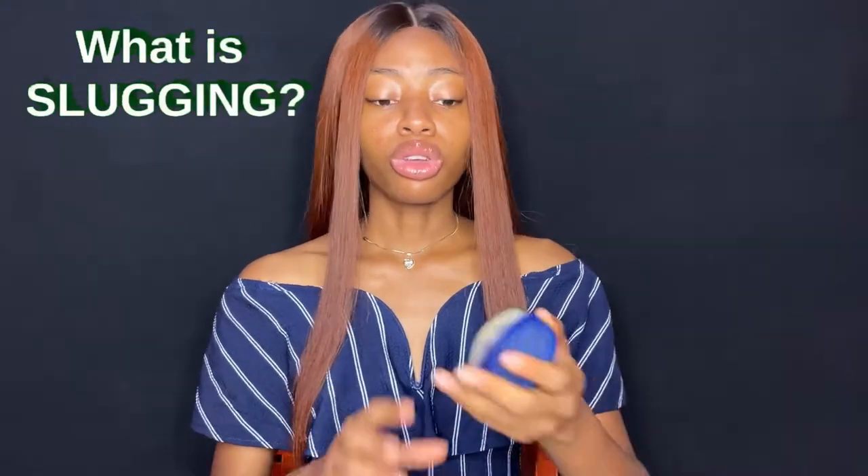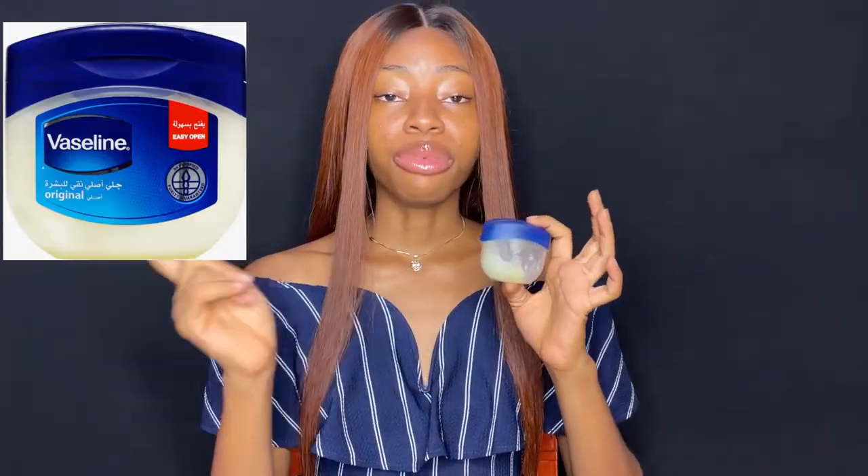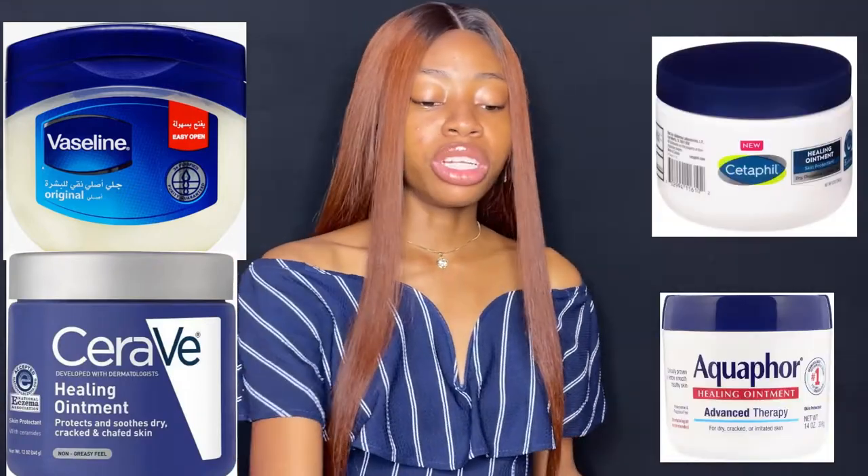Slugging basically is using petroleum jelly, which could be Vaseline, it could be the Cerave healing ointment or anything in between. So slugging is just basically using Vaseline — rubbing it all over your face and leaving it. But I want to tell you guys this: slugging is not going to fix all your skincare problems.